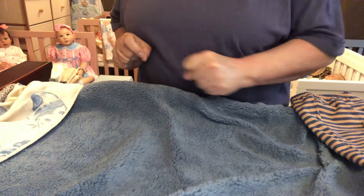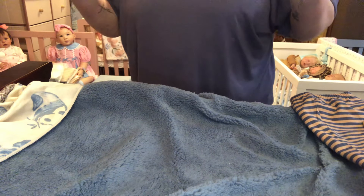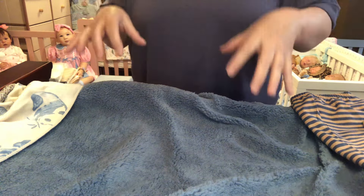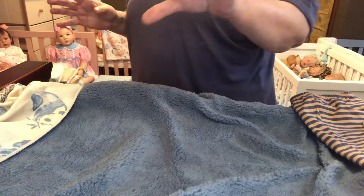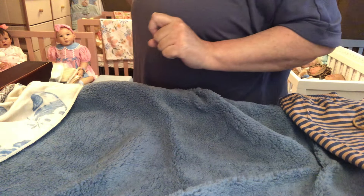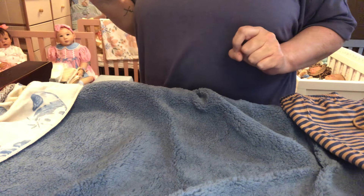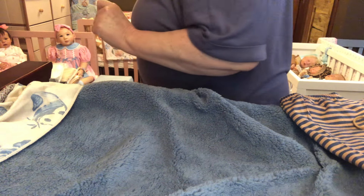Hi everybody! Well, guess what? It's still Friday. I decided while I was in here doing my video with my precious Tucker, showing you all his new outfit, I decided that I would go ahead and pre-record my haul that I got for my pickle babies.